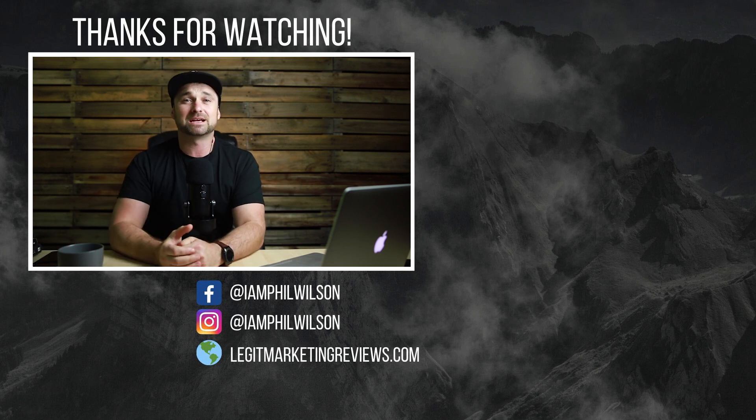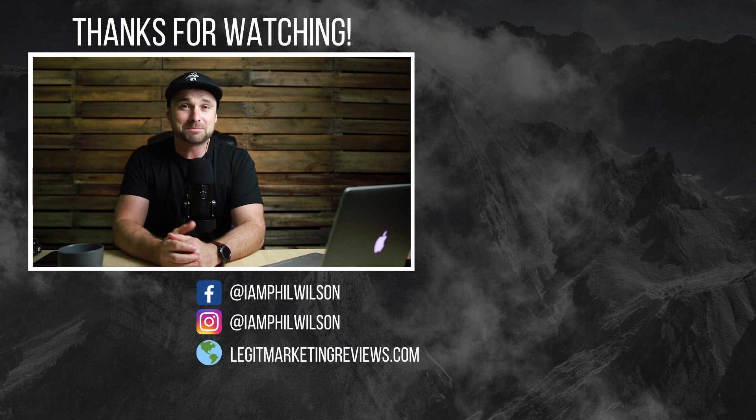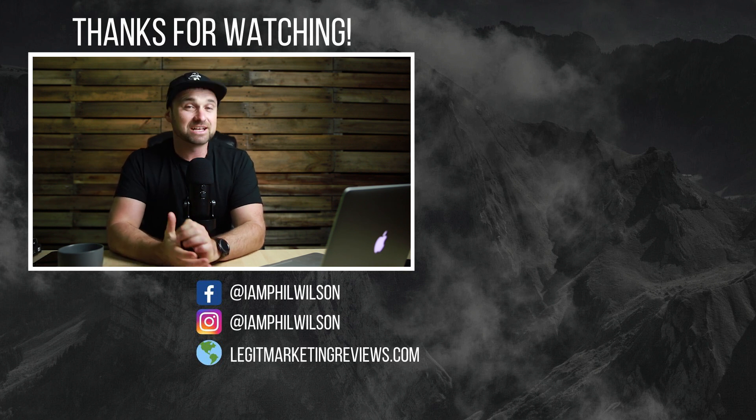If you liked this video please give it a thumbs up, and if you haven't yet make sure you subscribe. I've got loads of bonuses coming your way in the near future — thanks for watching and I'll see you on the next one.